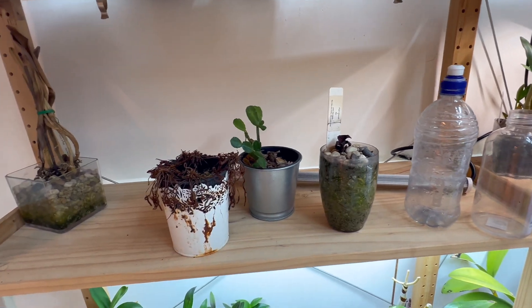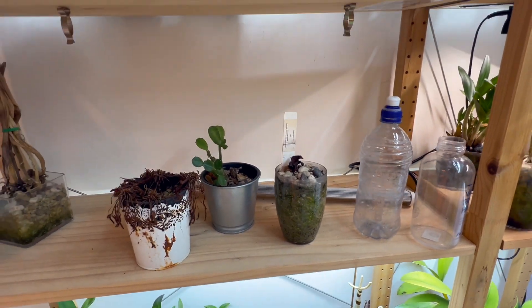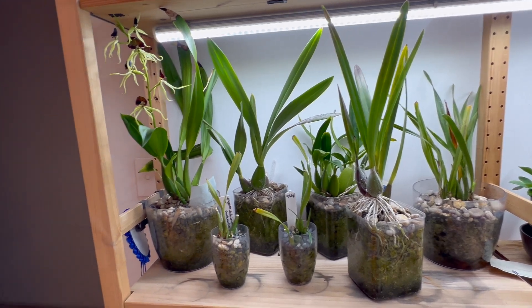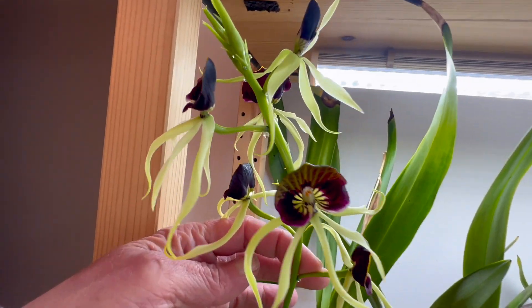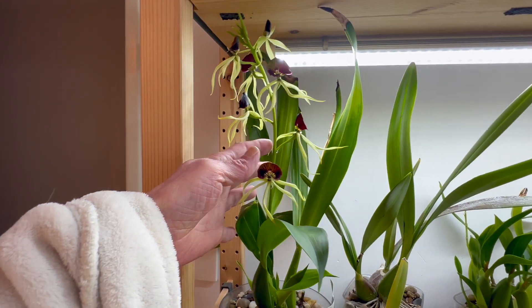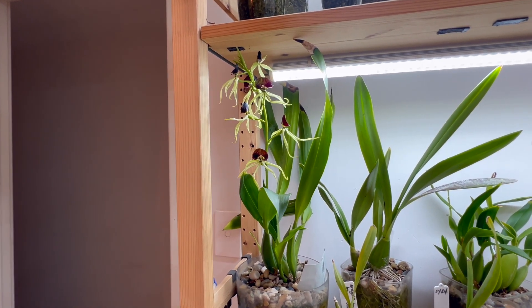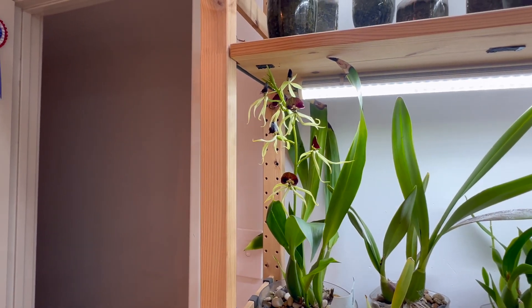This shelf, again, has dead lights and is holding dead things right now. We'll come on up to our Encyclia/Prosthechea shelf — and you can see these are all quite really happy. We have Encyclia cochleata still coming along so nicely with this flower spike. This plant has been in some form of flower spike or bloom for almost a year now — as one flower spike is dying off, a new growth is putting out another one. I'm just so tickled with that one.